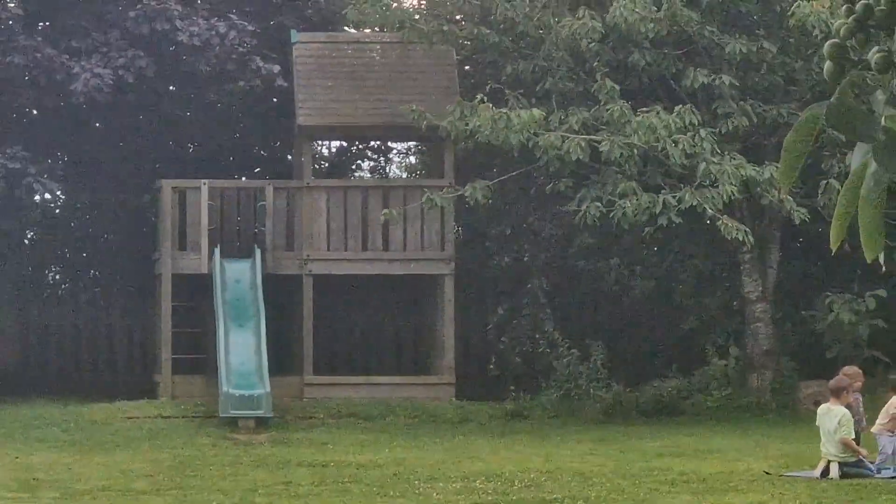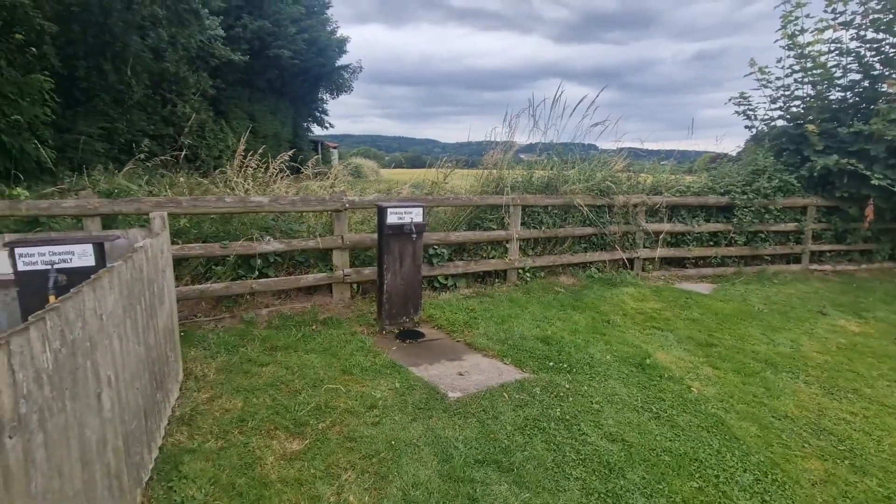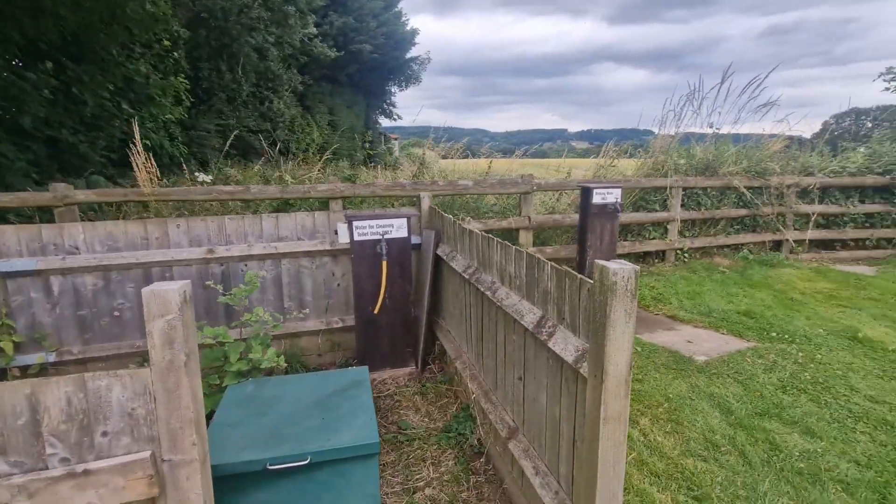There's a little climbing frame and slide for kids, which is cool. I'll take you for a walk so you can see what's what. The campsite cost us £22 total — so £11 each.